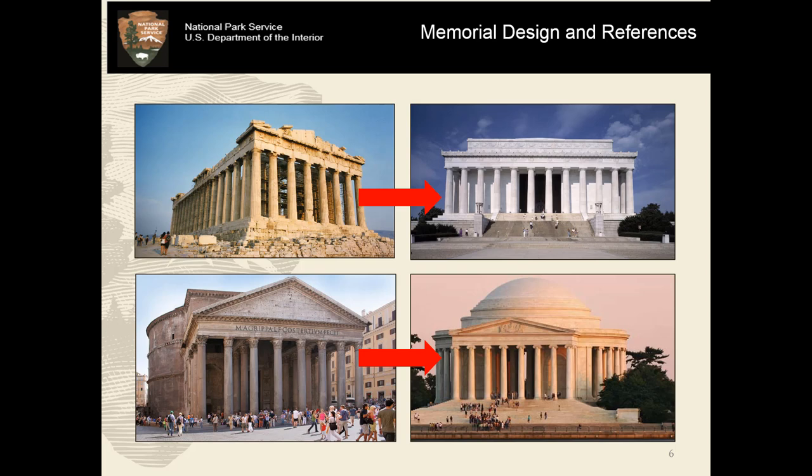Pope was not the first to make classical references in his design for a memorial. The Lincoln Memorial, which precedes the Jefferson Memorial by several decades, directly relates to the Parthenon, which has Greek origins. The Jefferson Memorial draws a lot of references from the Pantheon, which is Roman — slightly different stylistic references, but the same sort of concept and ideals — giving a lot of gravitas, a lot of heft, and definitely a lot of marble.